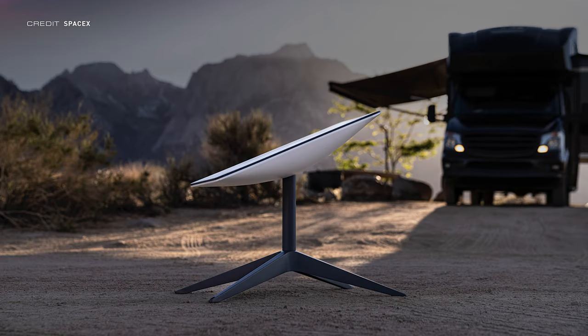Starlink is now officially available for moving vehicles, such as RVs, which is what the new service has been named after. According to SpaceX, it's ideal for customers travelling to locations where you don't traditionally get an internet or phone connection. The RV service is pay-as-you-go, so you can pay in one-month increments, meaning you only pay for the service when you're travelling — you don't want to be paying for a service you're not using for other months of the year.